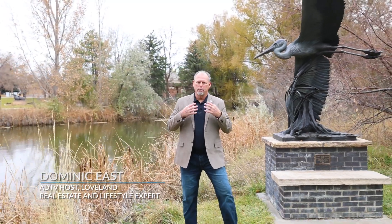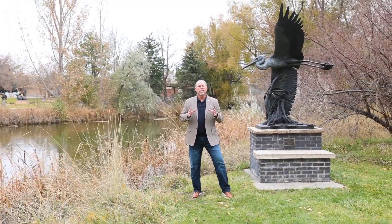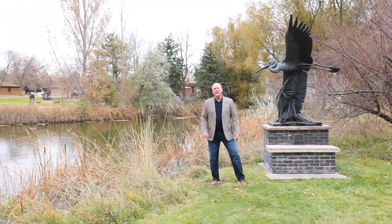Thanks again for watching another episode of American Dream TV. I'm your host Dominic East, and I hope you've enjoyed learning a little bit about my hometown, Loveland, Colorado. I hope you had an amazing holiday season and I wish you a happy new year.